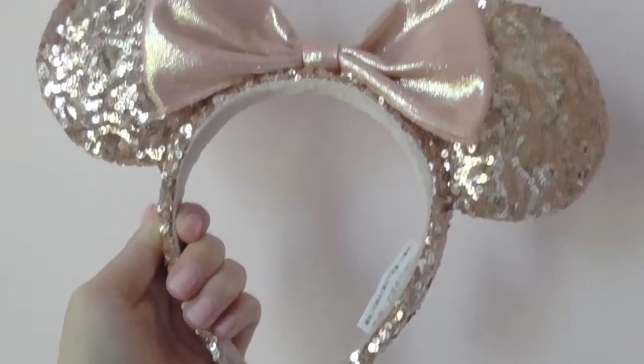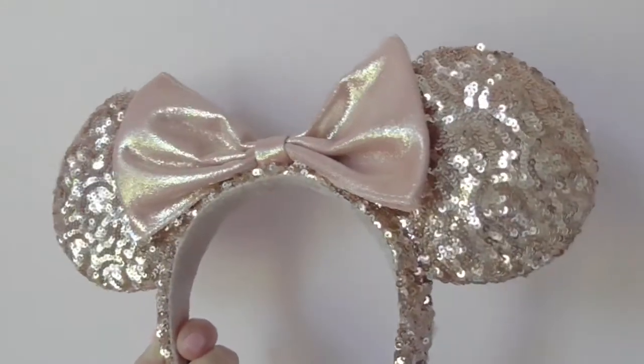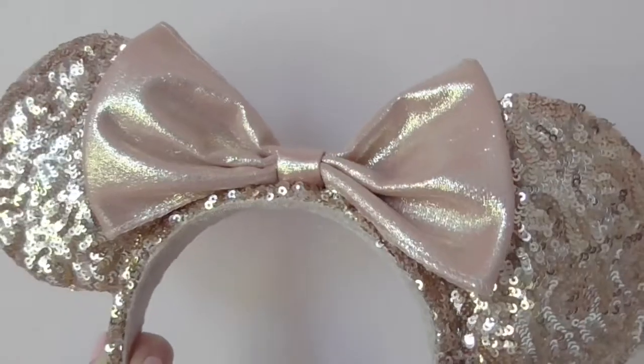The very first pair I'll be showing you are the ones I'm actually wearing — these are the rose gold Minnie Mouse ears. They came out at Disneyland and I love these ears so much. You guys know I love rose gold and pink, and these ears are absolutely adorable. I can picture myself wearing them in front of Cinderella's Castle at Disney World. They are just so comfy and amazing.